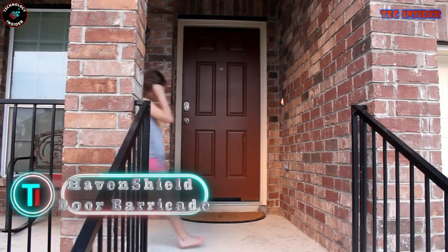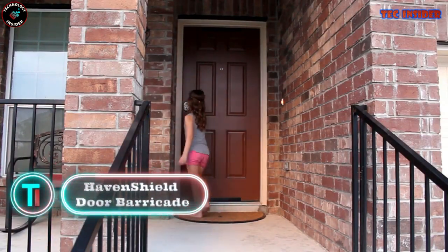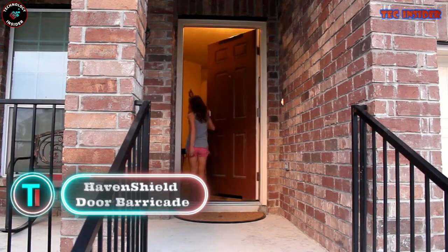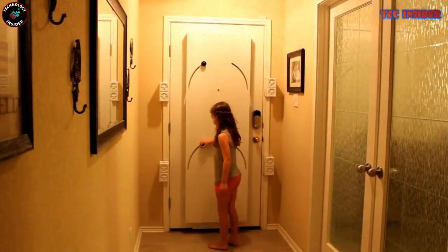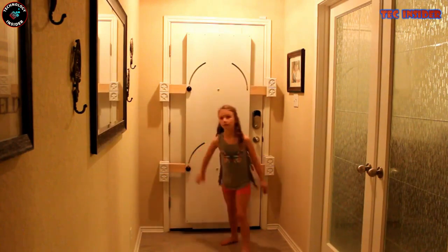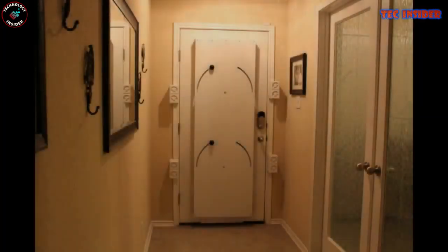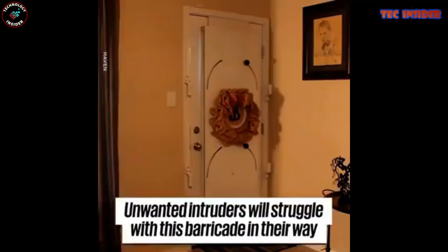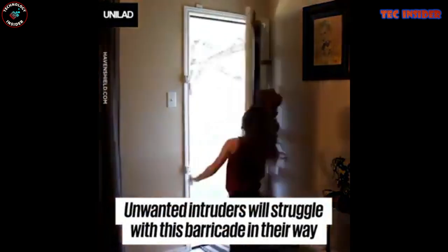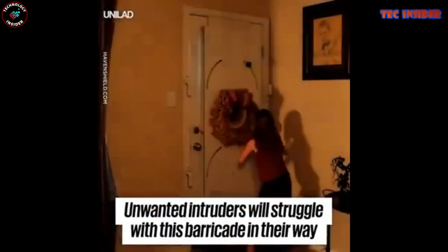Haven Shield Door Barricade. The Door Shield offers a straightforward yet highly effective solution for safeguarding yourself and your loved ones against intruders. We've all seen distressing news reports of daytime burglaries and home invasions, particularly when young mothers are at home with their children. Although residential alarm monitoring services may alert you to a break-in, this door barricade goes a step further by preventing entry altogether.